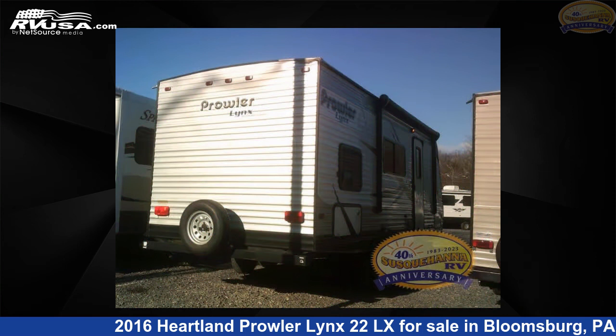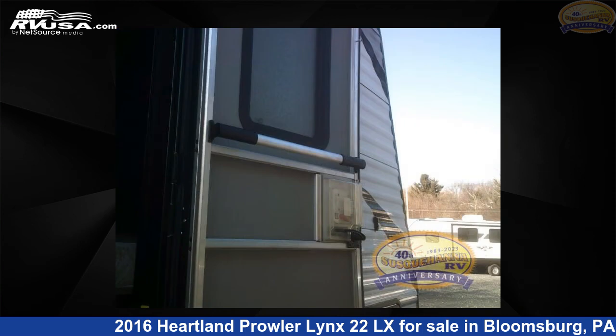For more information and pricing on this unit, and to see all units available for sale by Susquehanna RV, visit rvusa.com.